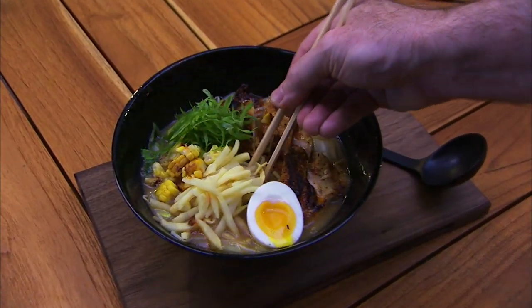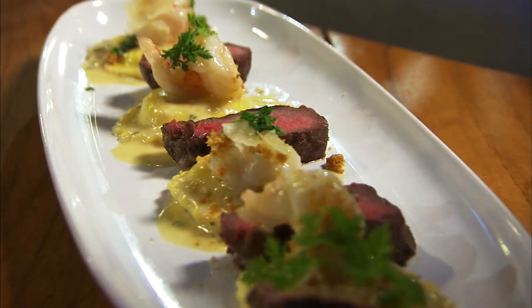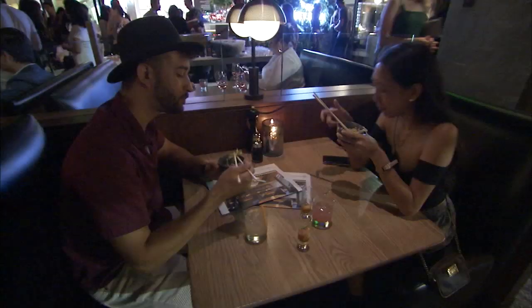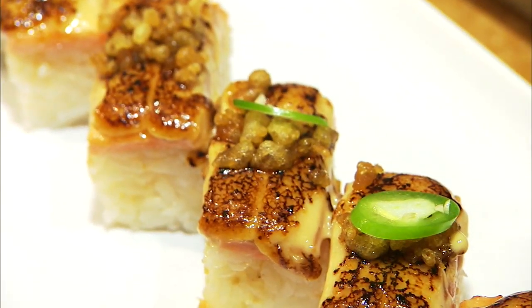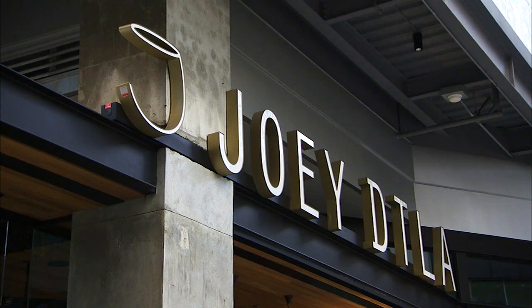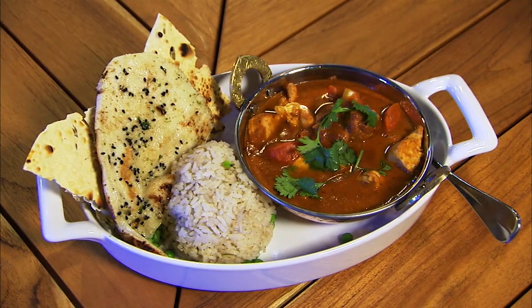The menu here at DTLA Joey is globally inspired. We like to choose the best dish from around the world and present it to our guests. Globally inspired means everything from great American classics like burgers and steaks, to butter chicken, ramen, great handhelds, tacos — things like that.